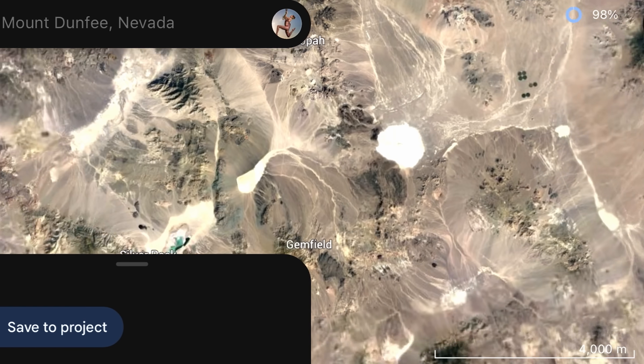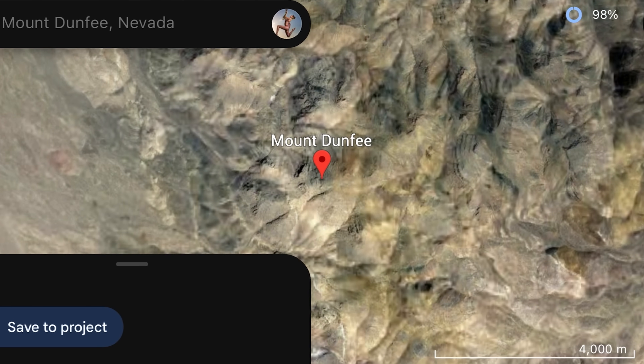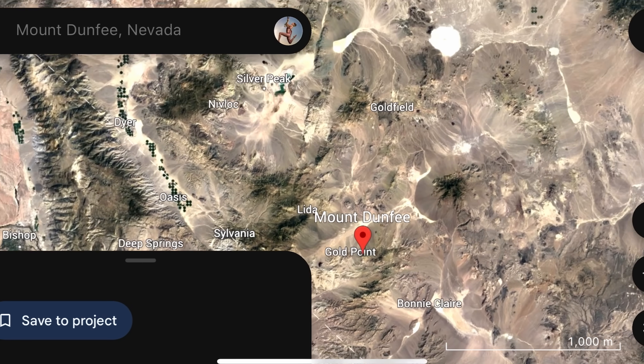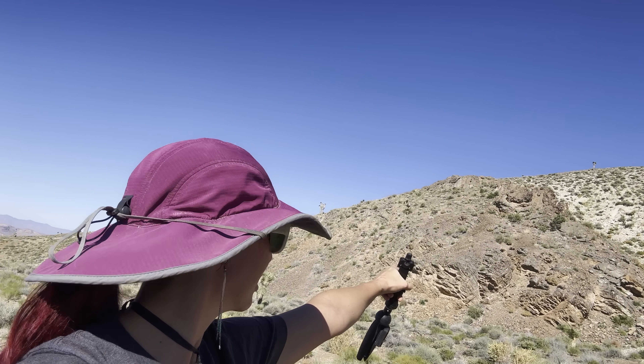We have made quite the journey out here today in Nevada, just a little ways from a small town called Gold Point. It's actually on the other side of this mountain — a historical mining town. We're not going there today, but it was quite the trek getting out here. I do really hope those limestone beds have fossils. Anyways, thank you guys so much for joining me on this adventure — let's go see what we find!